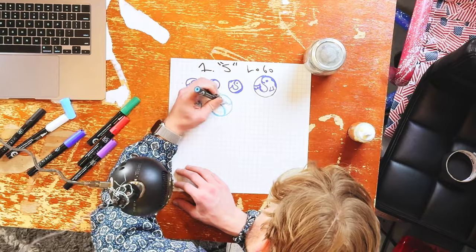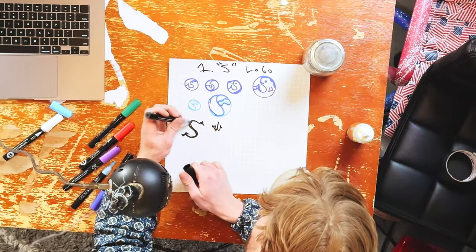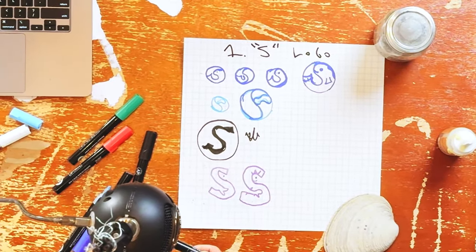I think it could be an S that's also like a wave, or it could be two S's, or even just one S that's kind of good typography. That's good for S logos. Let's do our puffer fish mascot.